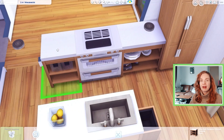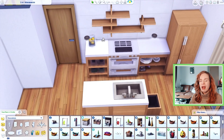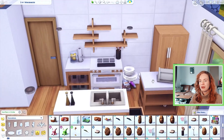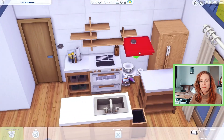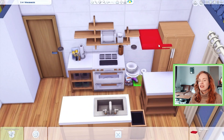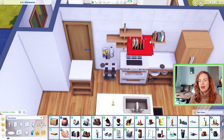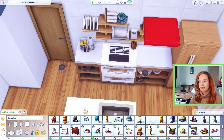I always struggle with this whenever I try to make something minimalistic — I want it to be minimalistic but I also want it to look like a real, lived-in house. If you have any ideas on how to balance that, please let me know because I really want to learn. I think I succeeded here; I kept the clutter in the kitchen as clean as possible and I really like the way it turned out.